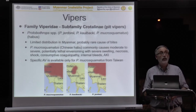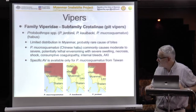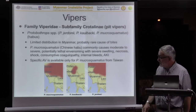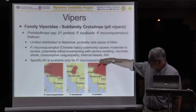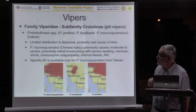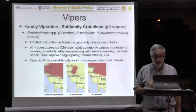Then there are vipers you almost certainly have not heard about, some of which can cause quite nasty envenoming. We don't know how well distributed they are in your country. Macrosquermatis, which can cause quite nasty bites, is certainly found in at least the northern half of your country. Calbachii we know very little about, similarly. Giordonei again — not a great deal of information, but ranges down from China into the northern part of your country. For Macrosquermatis, the Chinese habu — the one we know most about — it can cause quite significant local envenoming, severe swelling, necrosis, shock, coagulopathy, internal bleeds, and kidney failure.